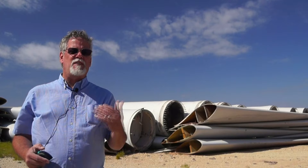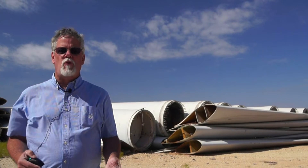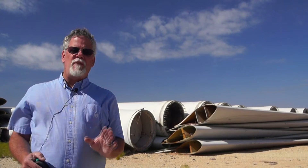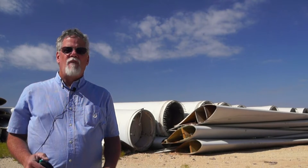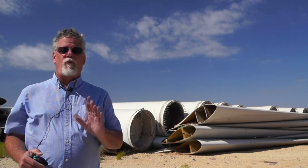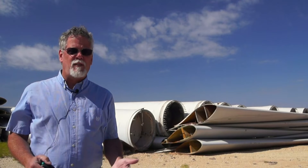Wind turbine blades are made of different materials that include various metals, foam, balsa wood, carbon fiber, and others. However, the prime material is fiberglass with cured resin, and that is where the problem lies. Fiberglass composite materials are non-degradable, and for a long time fiberglass blades were considered non-recyclable.